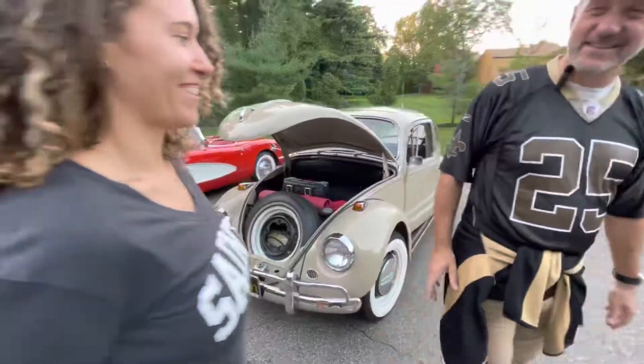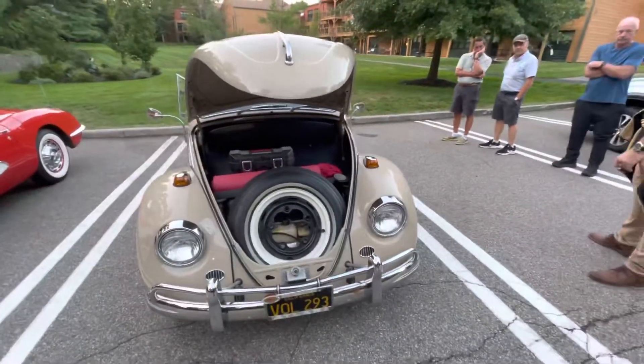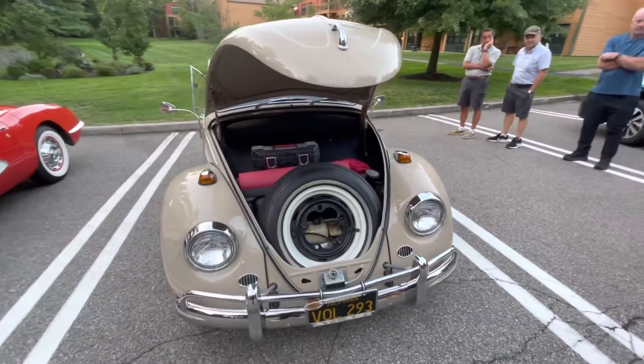So Mariette, tell us about what are you going to do? Oh, I would like to put a luggage rack on the back, but otherwise I'm just going to take care of it.